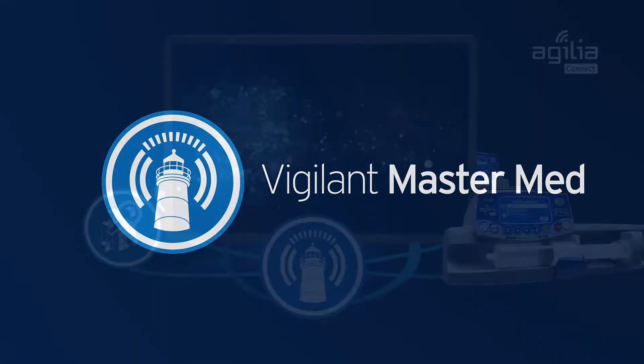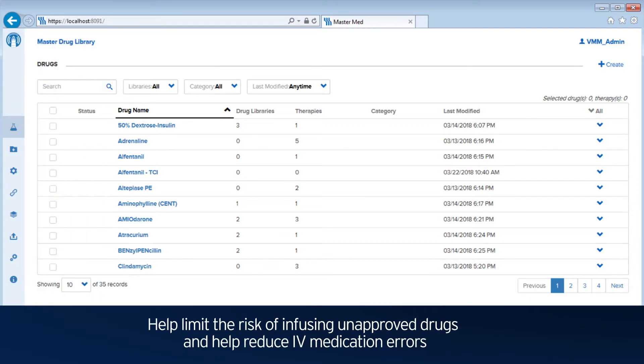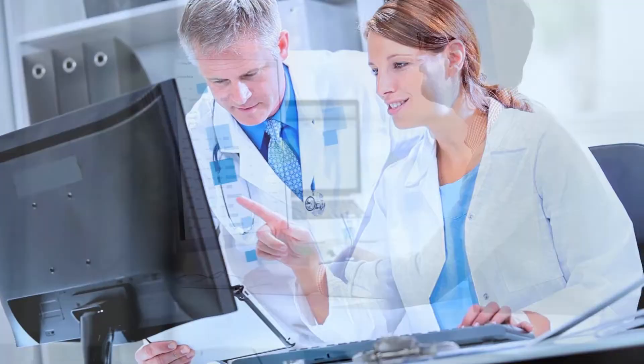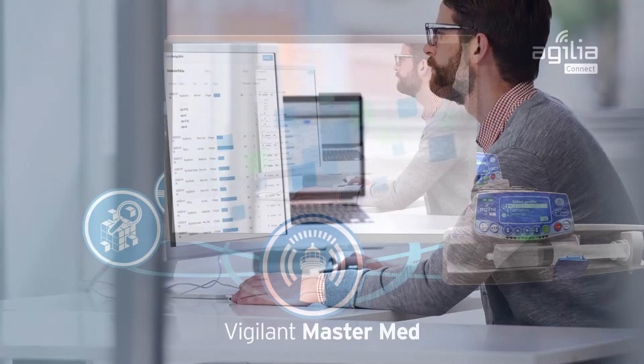Vigilant MasterMed is the drug library software where you can input and store all authorized drugs from your protocol, to help limit the risk of infusing unapproved drugs and help reduce IV medication errors. You can also efficiently distribute drug library datasets over a Wi-Fi connection using state-of-the-art cybersecurity practices.